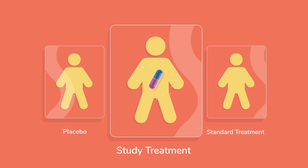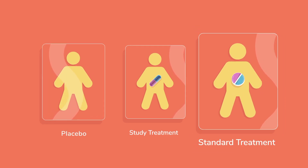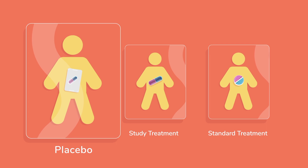Your treatment could be the medicine being studied, the standard treatment for your condition, or a placebo, which looks like the study medicine but has no actual medicine in it.